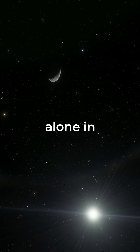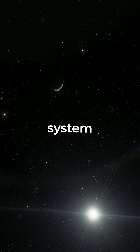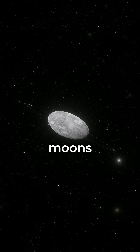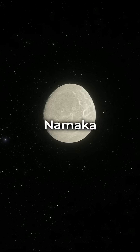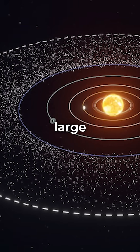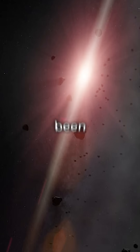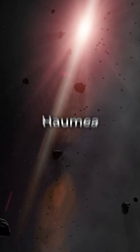Haumea is not alone in its corner of the solar system. It's the largest member of a collisional family, which includes its two known moons, Hiyaka and Namaka, as well as several large trans-Neptunian objects. These objects are believed to have been formed from a collision involving Haumea.